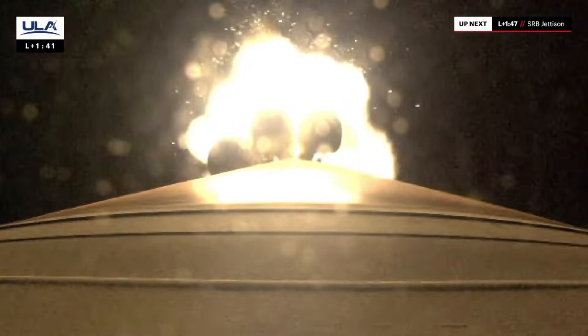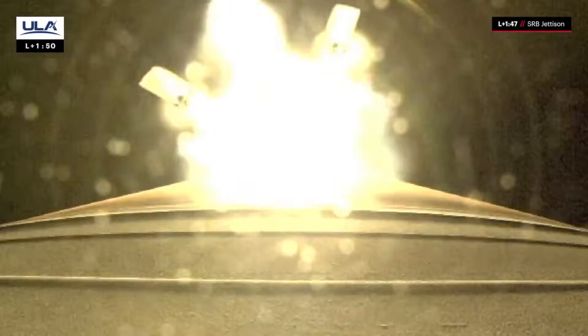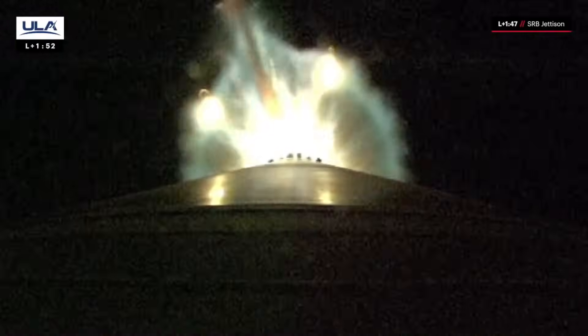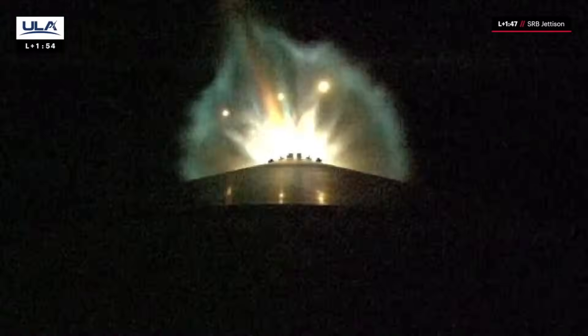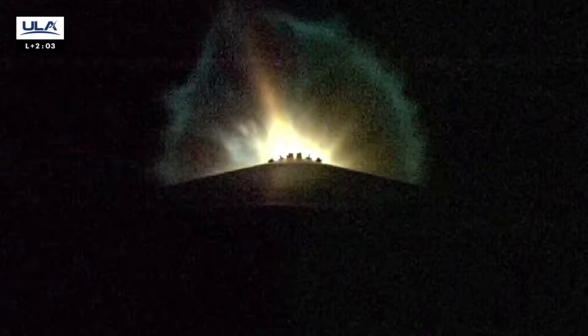And we have good indication of SRB burnout. Throttling up as expected. And we have good indication of separation of all 5 SRBs — engine continues to burn normally. We just heard confirmation of solid rocket booster jettison. These additional motors augmented the thrust at liftoff to give the Atlas rocket an extra boost to reach its circular low-Earth orbit destination.